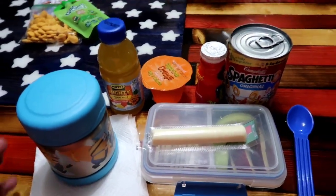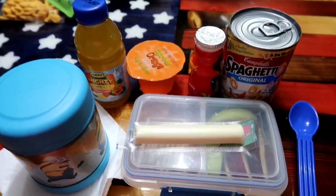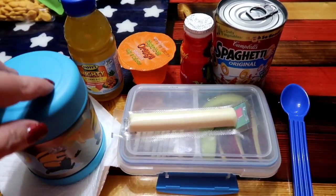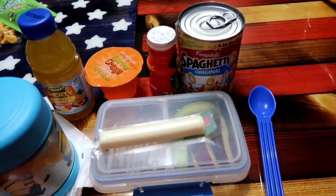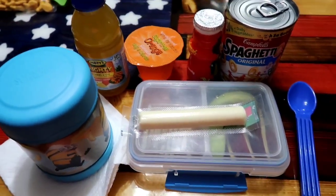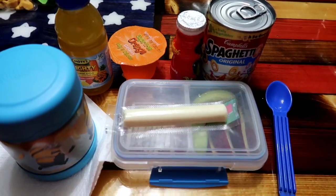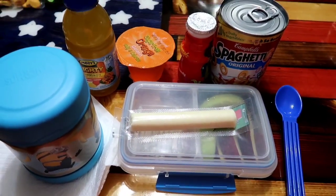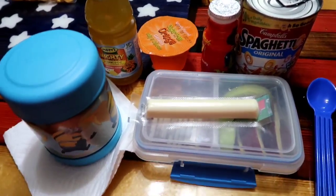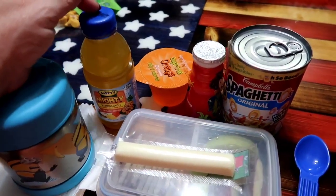Hey y'all, welcome or welcome back to my channel. This is going to be another weekly lunchbox video. This is for my second grader — he is eight — and this is what we take for lunch throughout the week. If you are new here, please consider hitting that subscribe button. Let me know in the comments what are some things that your kid is taking in their lunchbox that's not something normal.